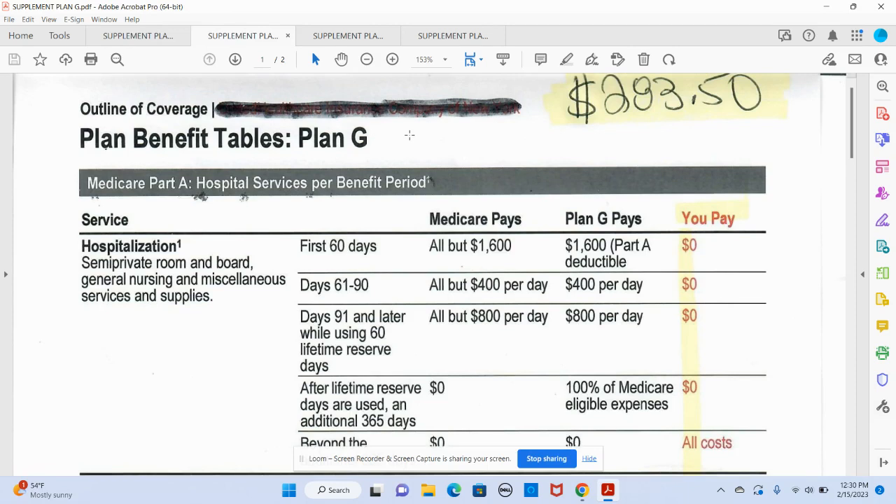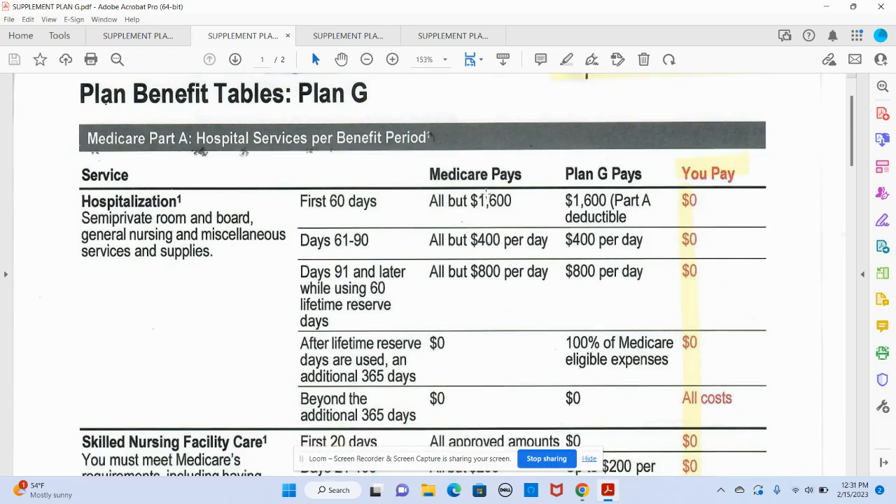That is over and above your Medicare Part B premium. The base premium for that in 2023 is $164.90. So by investing some additional money per month in a Plan G, what are you getting for it? It covers your cost shares for your Medicare A and B. Part A covers hospital services, and as you can see, there's a $1,600 deductible for the first 60 days — Plan G picks that up so you don't have to pay anything.